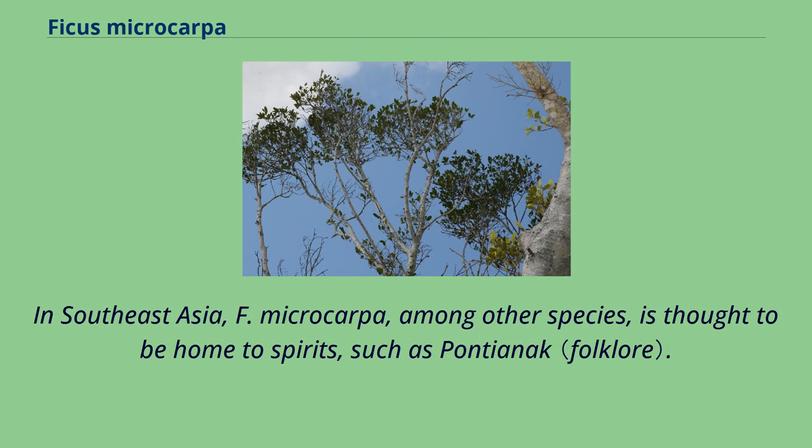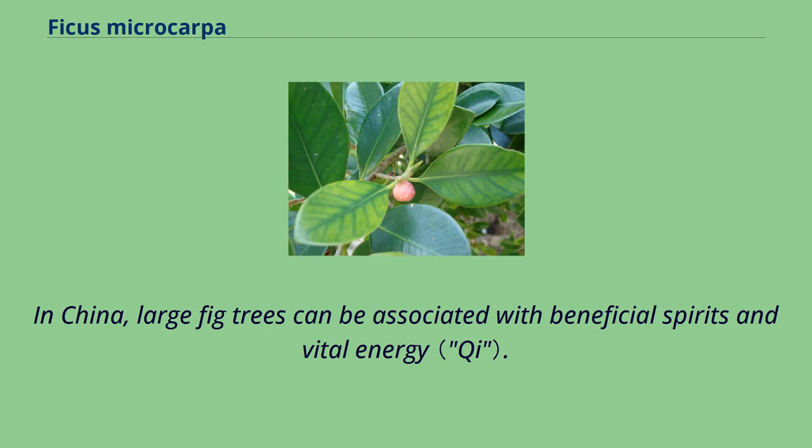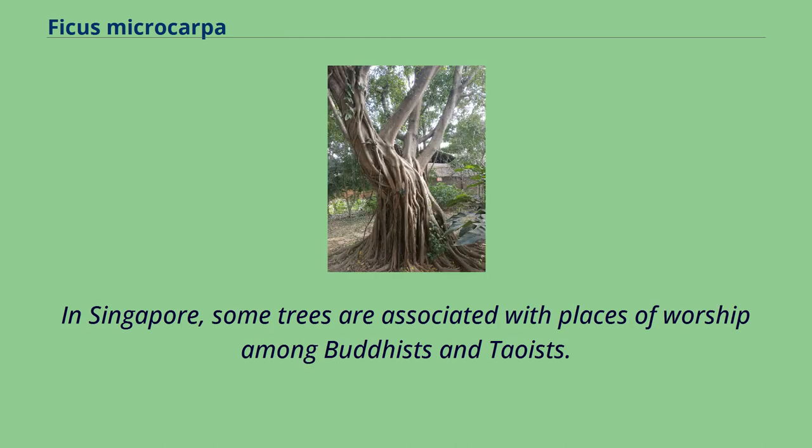In Southeast Asia, F. microcarpa, among other species, is thought to be home to spirits, such as the Pontianak. In China, large fig trees can be associated with beneficial spirits and vital energy. In Singapore, some trees are associated with places of worship among Buddhists and Taoists.